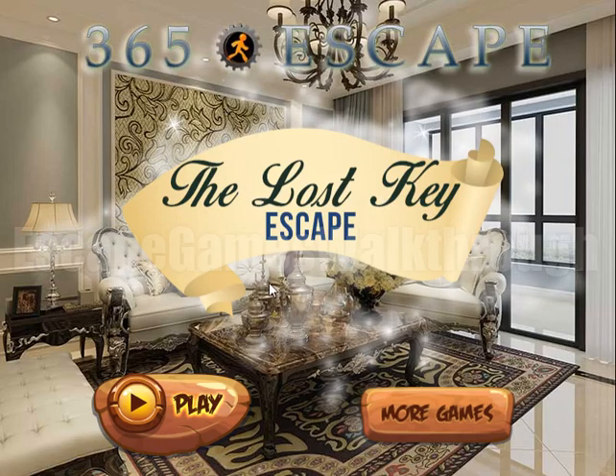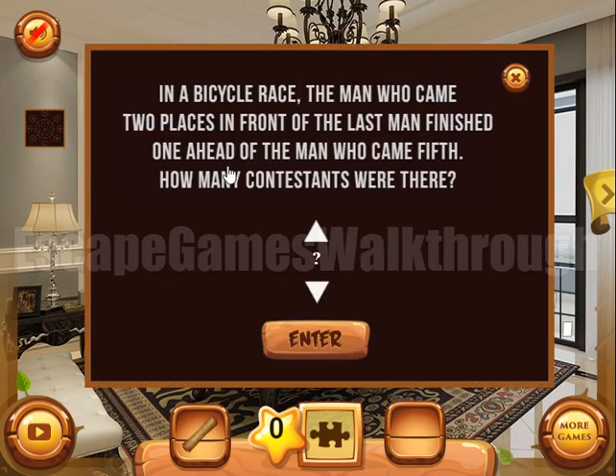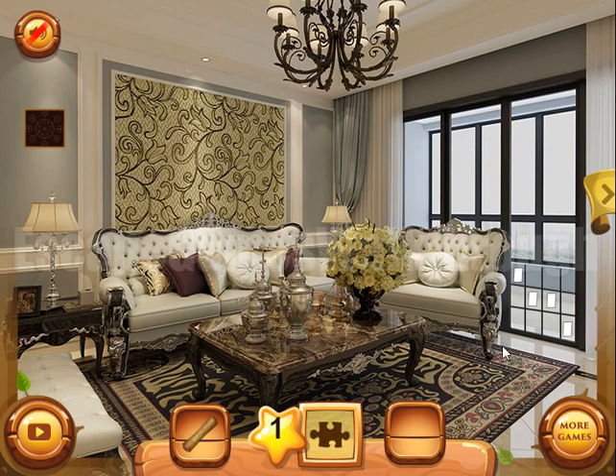We are playing the Lost Key Escape by 365 Escape. Let's start — here is a scroll with a hint. Now let's solve this first puzzle: in a bicycle race, the man who came two places in front of the last man finished one ahead of the man who came fifth. How many contestants were there? If we imagine this, there will be six contestants, and this is the answer.